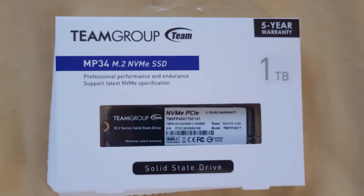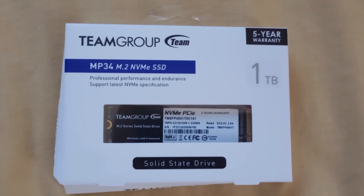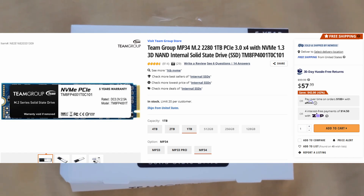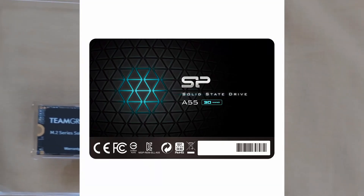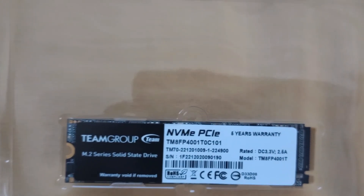The Team Group MP34 PCIe SSD is my first ever NVMe Drive. It comes with 1TB and can be purchased on Newegg for $57.99 at the time of writing this. I wanted an NVMe SSD because of speed and to replace my current SATA SSD, which is a 256GB Silicon Power that was being used up very quickly.